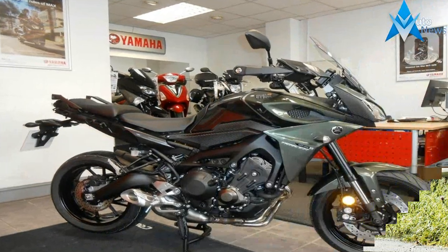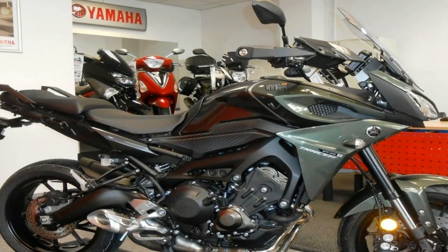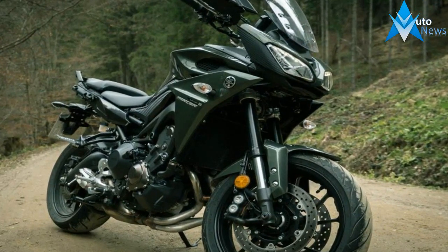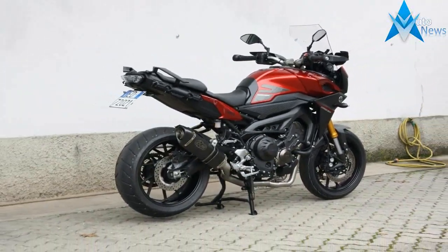Starting from the front, it features adjustable split LED headlamps, on top of which sits a windscreen with three different levels of adjustment. The instrument cluster is fully digital with a customizable display. For added protection, the wide handlebars also get knuckle guards.